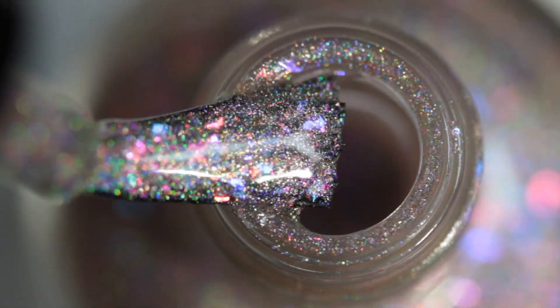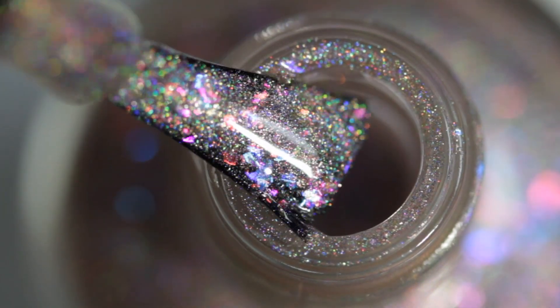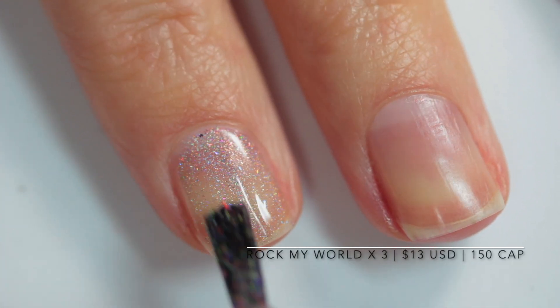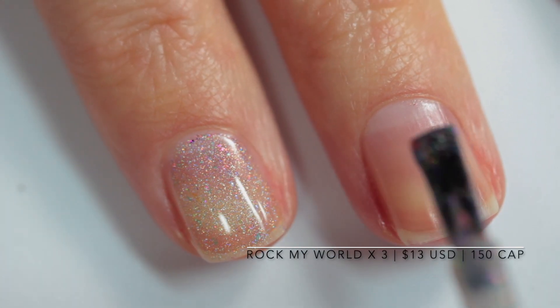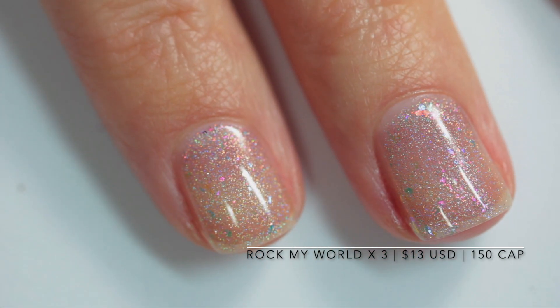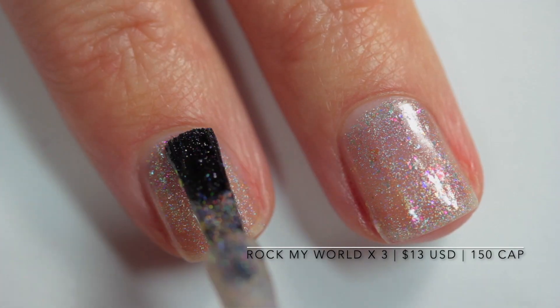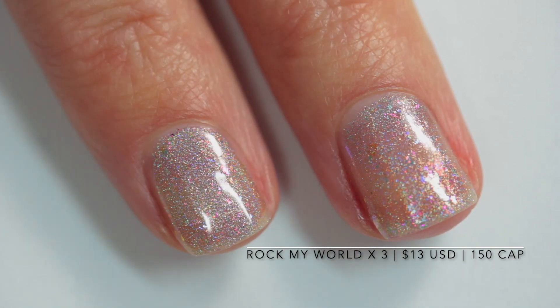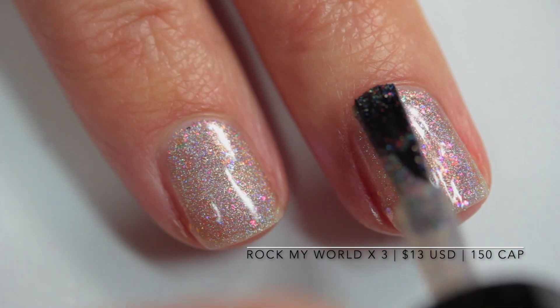In the meantime, let's get into this polish. We are starting off with a little bottle dance — it's just so gorgeous, I wanted to show you the polish itself before I apply it. This is Rock My World and it is described as a light nude holographic base packed with iridescent color-shifting flakes in orange, pink, violet, blue, and lime green.